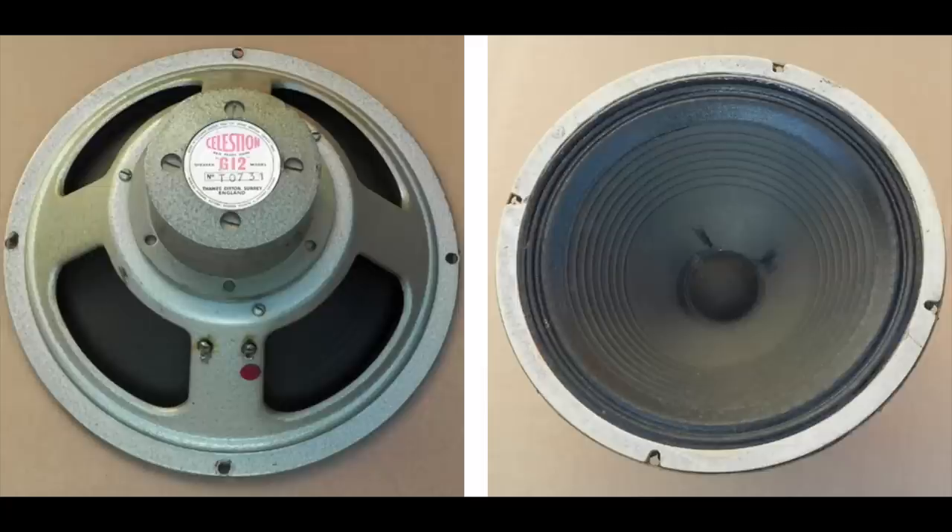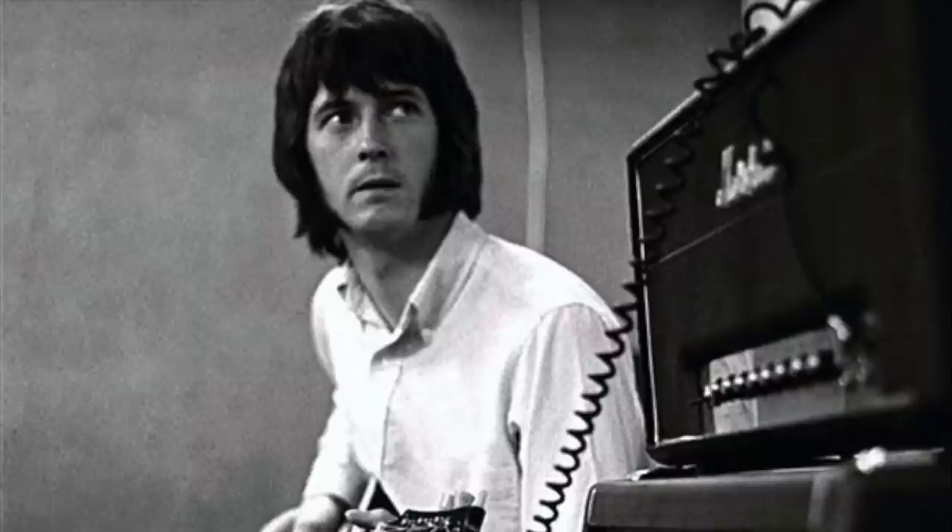It would be reasonable to assume that the amplifier used KT66 tubes and a GZ34 rectifier tube. Although the Celestion speakers used at the time were going through a transitional period — from the original G12 with Alnico magnets to later versions with ceramic magnets — it's probably hard to say which would be fitted to the actual Clapton amp. It would be wise to presume that Eric Clapton's amp had the Alnico G12s in it.